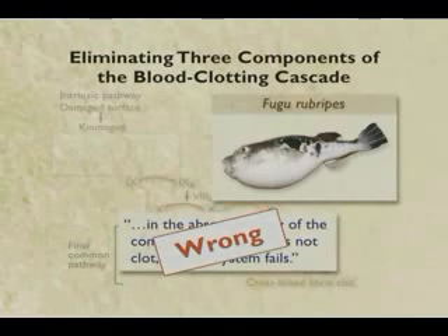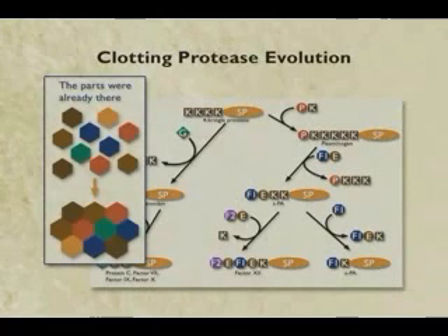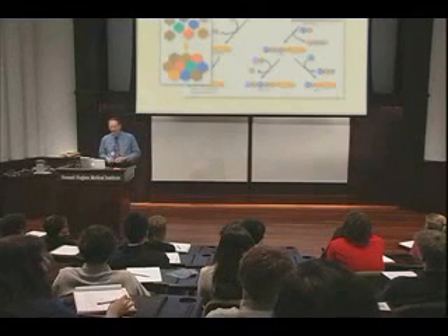All of these biochemical arguments fall apart. And actually when you look at these systems in detail, we can, by comparative genetic analysis, see where the parts of the clotting system came from in very simple chordate animals. We're finding more and more about the evolutionary pathway that really did produce blood clotting all the time.